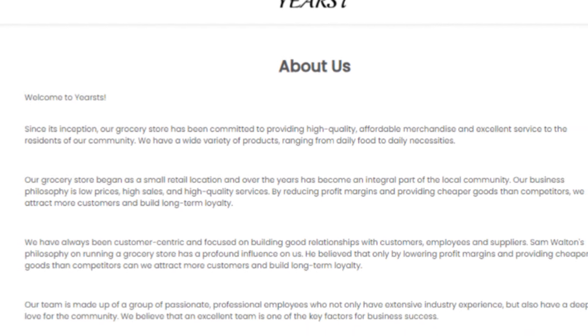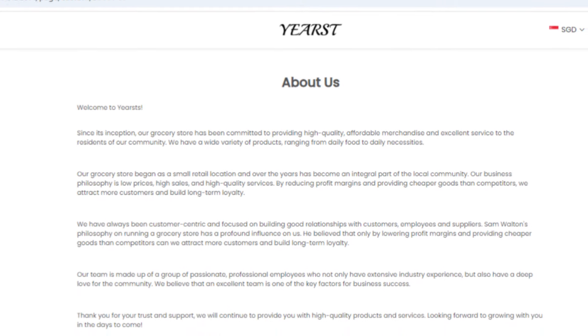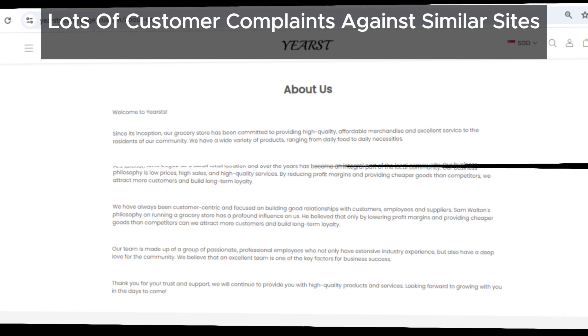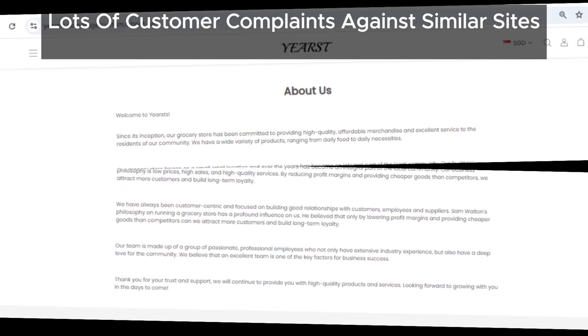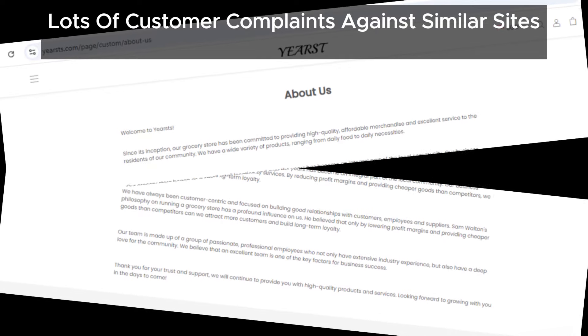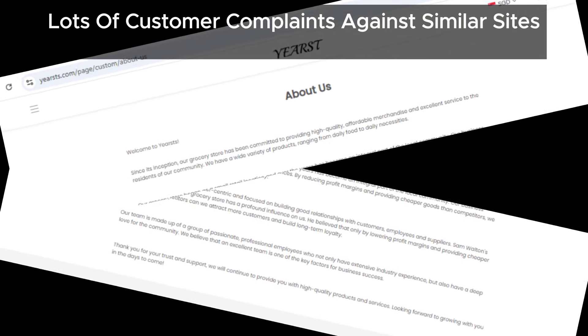We've also found loads of complaints from people about similar types of websites. They've all had the same kinds of issues: missing orders, no customer support, no refunds — the list goes on. Yoursts.com is just another name in a long list of scam sites ripping people off.